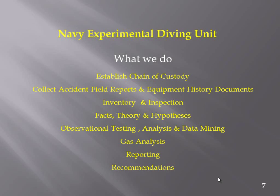We're quick to separate fact, theory, and hypothesis from our investigations. Then we proceed to observational testing, gas analysis, and our reporting with recommendations.